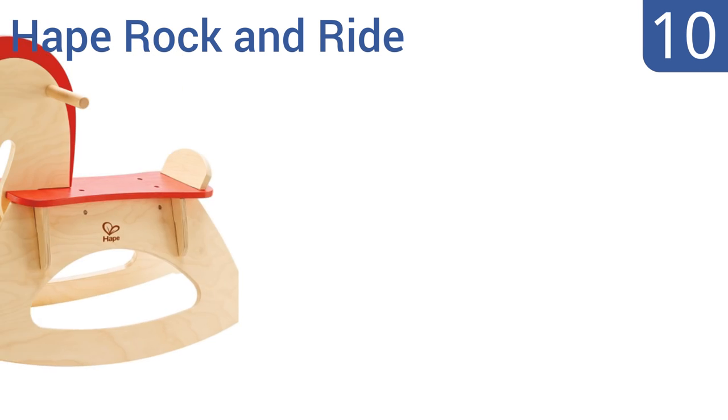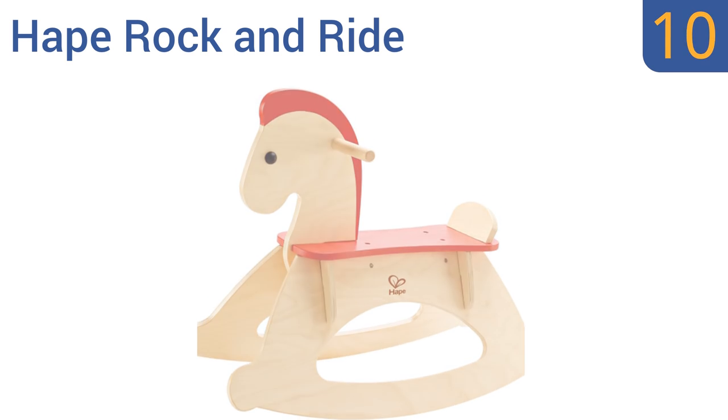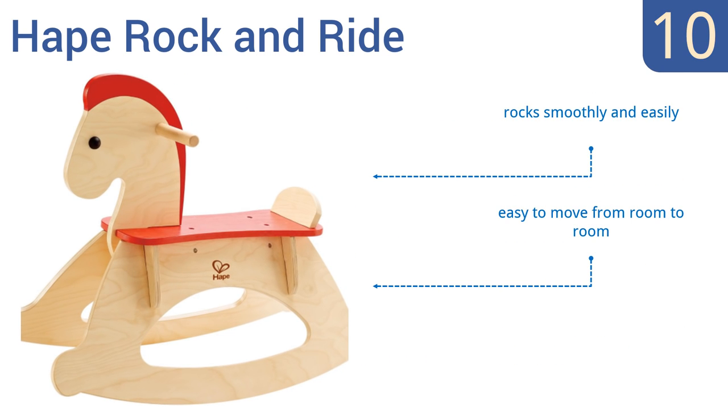Starting off our list at number 10, the Ape Rock and Ride is just like the classic wooden rocking horse you had while growing up. It offers hours of imaginative exercise while developing basic balance and coordination skills. All of the paints and finishes used are non-toxic and kid friendly. It rocks smoothly and easily and it's easy to move from room to room. However, it doesn't have any padding.